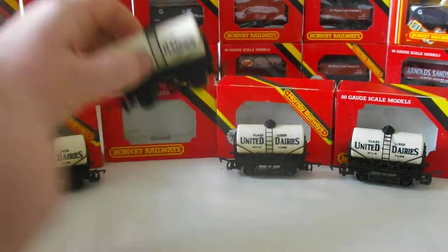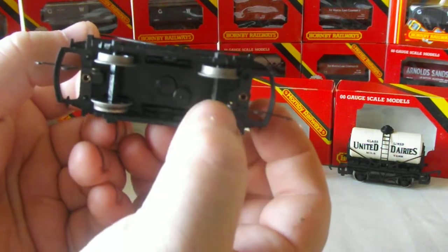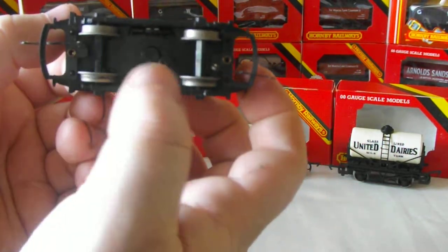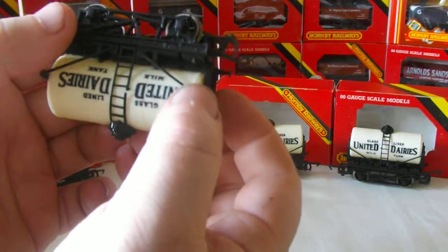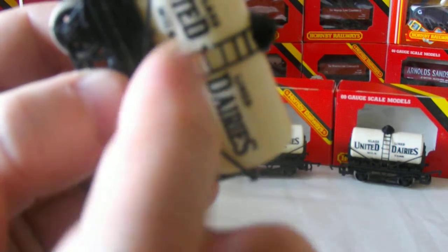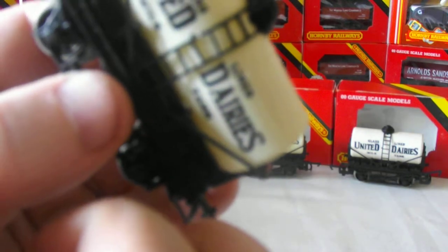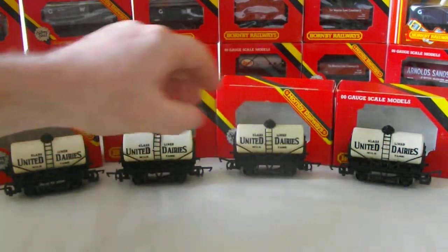Moving on to the second, this is pretty much the same — absolutely lovely again. There's nothing I can see wrong with any of the wheels or anything like that; a little bit of a clean up on the wheels perhaps, but nothing major. However, if you look at the ladder, there is a slight break just here — it's still in one piece, but there's a slight break. A simple repair could fix that if you wish to; you could leave it for a bit of age and authenticity, that's fine.